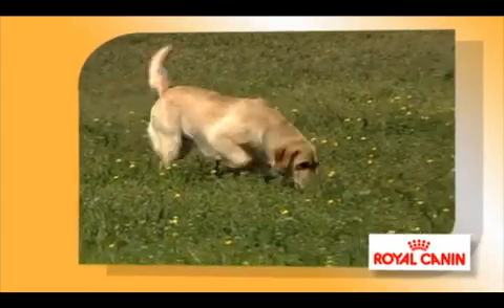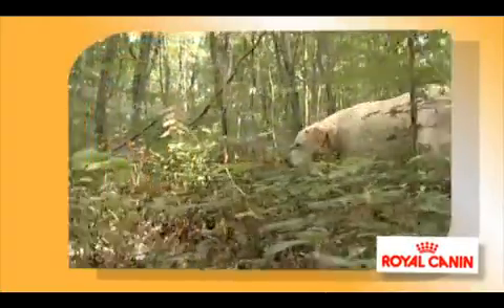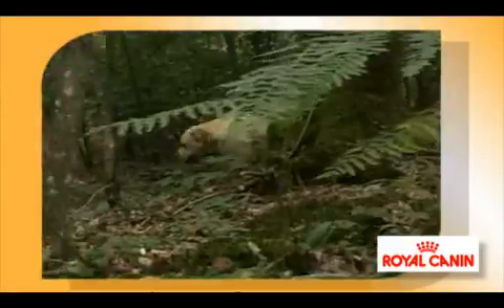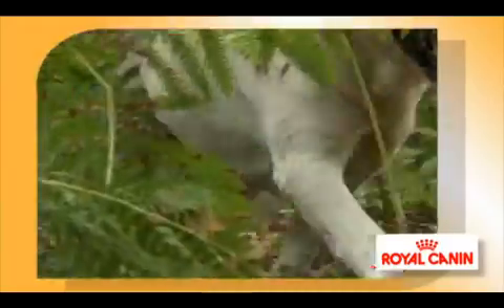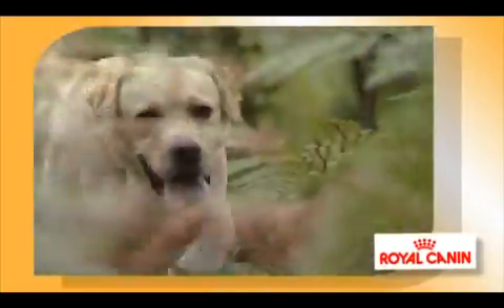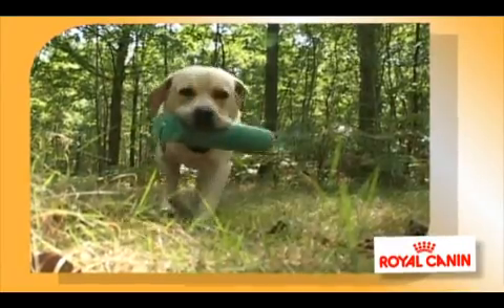Dogs naturally have a much better sense of smell than humans, but the Labrador is renowned as one of the top performers in this arena. The olfactive mucosa, which lines the nasal cavities, equates to a surface of 200 square centimetres in the dog, compared to just 2-3 square centimetres in man. They can pick up molecules at a concentration level a thousand times lower. When working for a long period, or as he gets older, the Labrador is more vulnerable to damage from free radicals — this is called oxidative stress. It is essential to fight against oxidative damage which can affect the cells.